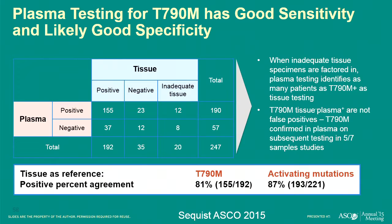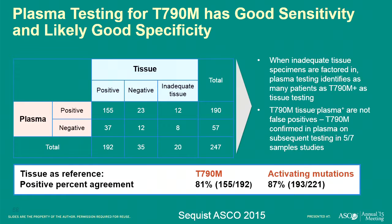In conclusion: there are promising new EGFR TKIs with T790M activity — Rociletinib, AZD9291, and others. There are promising ALK TKIs with activity beyond Crizotinib — Alectinib, the new Pfizer compound X396, and multiple others. We now have new insights into why those drugs stop working. There are many other targets we need to be aware of to best treat our patients. Consider repeat testing, and look to the future with serum testing. Thank you.